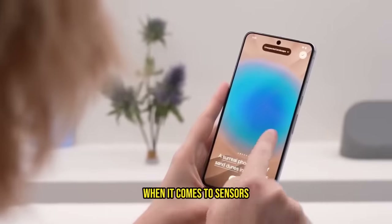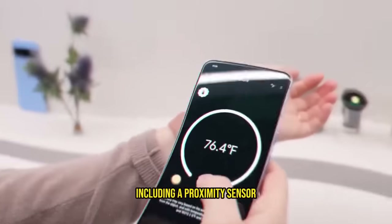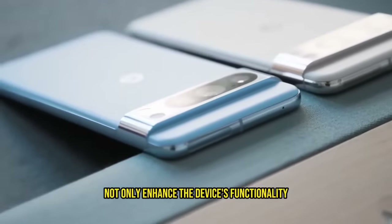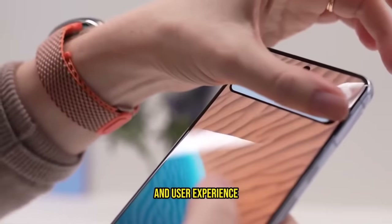When it comes to sensors, the Pixel 8 Pro is equipped with a comprehensive array, including a proximity sensor, ambient light sensor, barometer, and a temperature sensor. These sensors not only enhance the device's functionality but also contribute to the overall security and user experience.